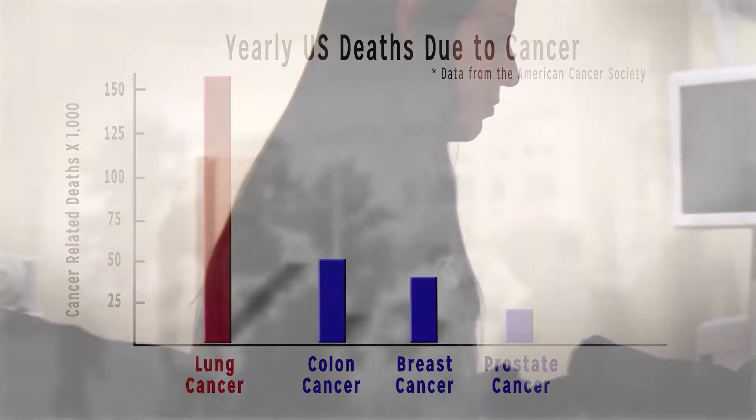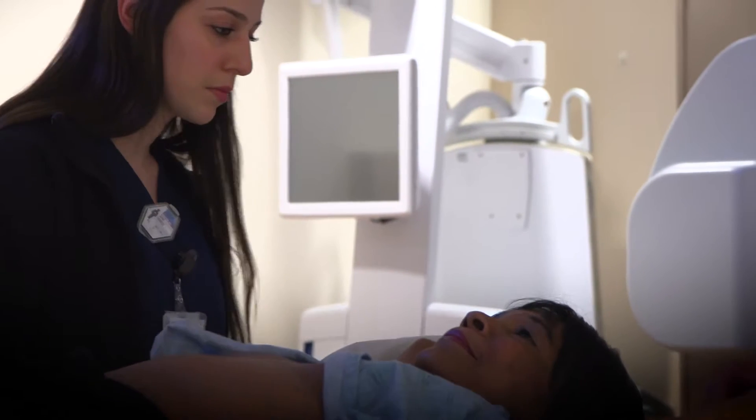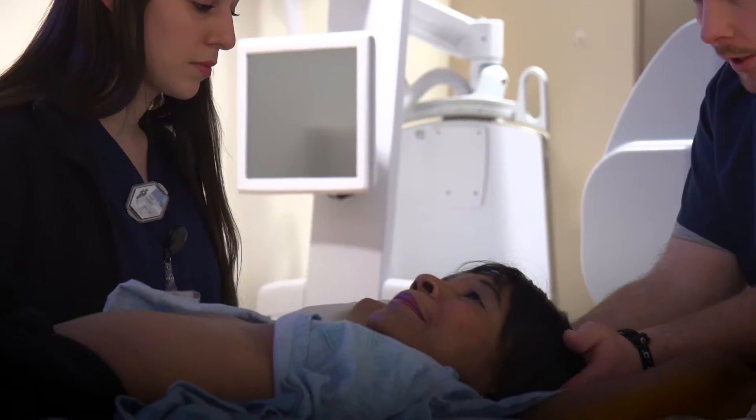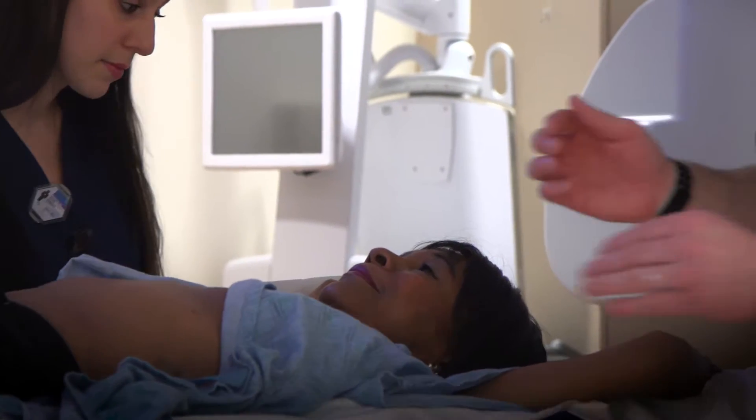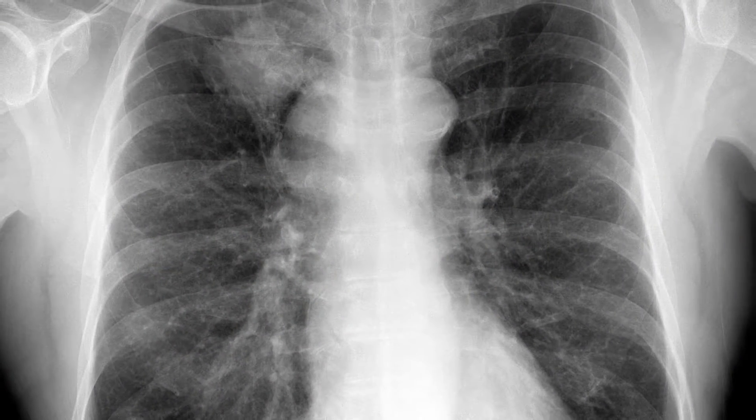Hoping to avoid these grim statistics is lung cancer patient Joan Jackson. After chemotherapy and one round of radiation, Joan needed a more effective treatment option for tumors that were now in both lungs.